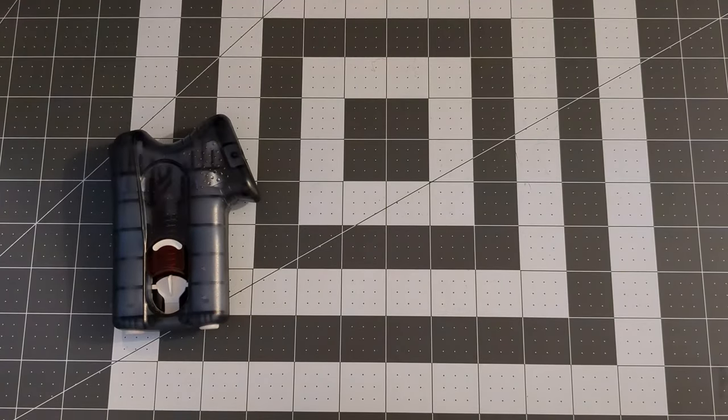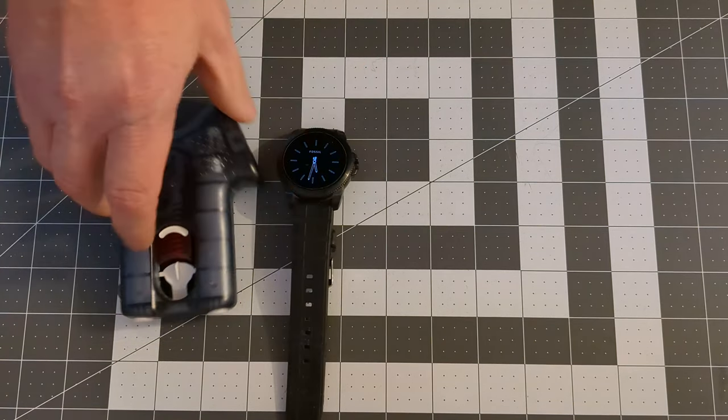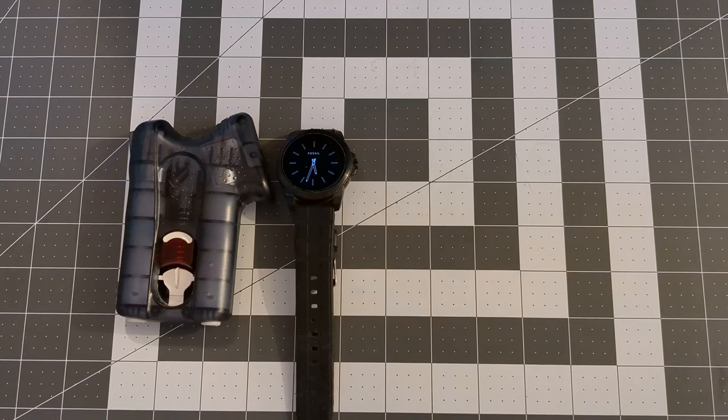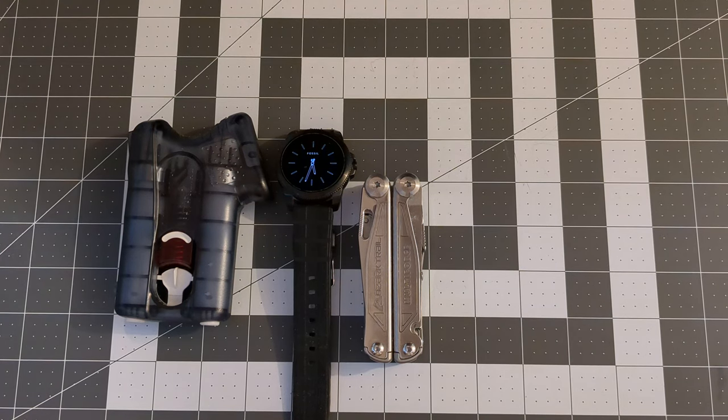I'll start off with the old trusty Kimber Pepper Blaster — that's the Pepper Blaster 2. It goes in a holster on my back on my belt. And I'm still wearing the Fossil smartwatch, and I'll go with my holster for my Ozark Trail multi-force pocket tool. Still liking that — hasn't failed me yet.